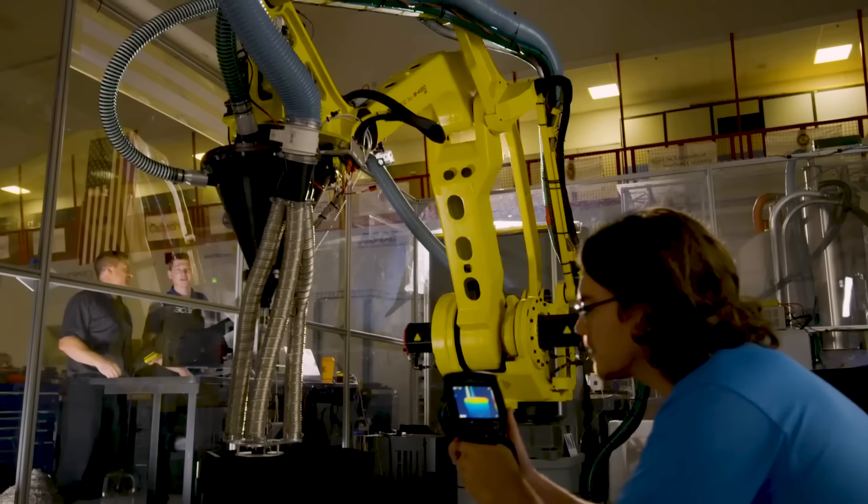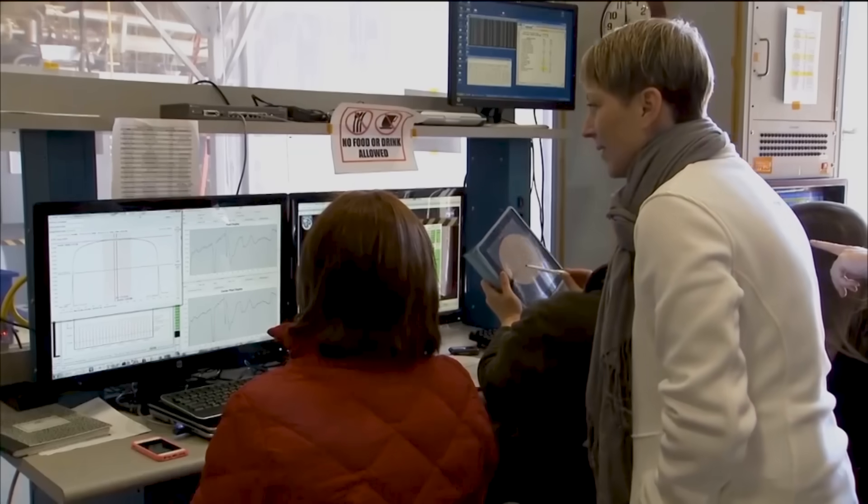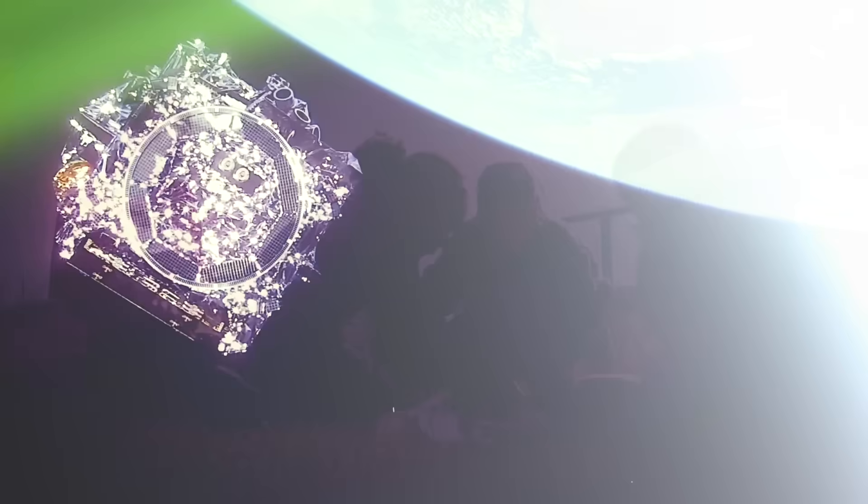Every one of these has a burning science question it's asking for your help answering, collecting real data that's going to be used in research, or understanding data from our spacecraft.